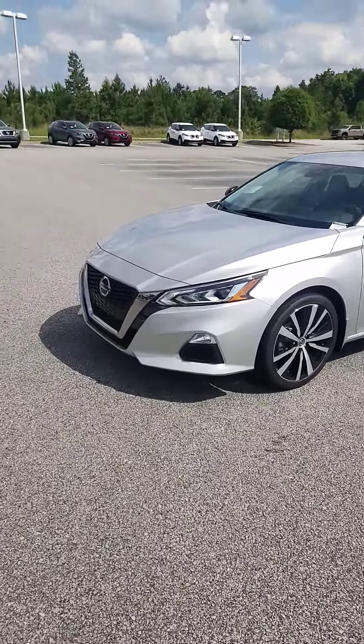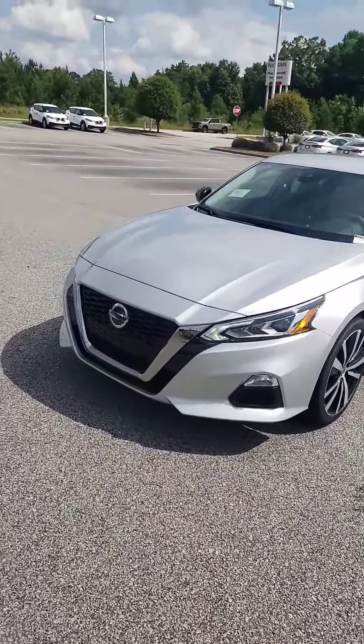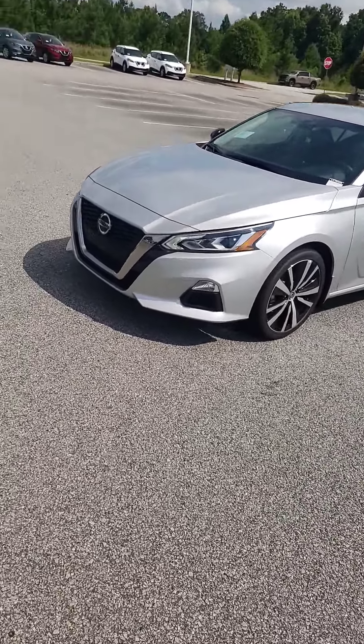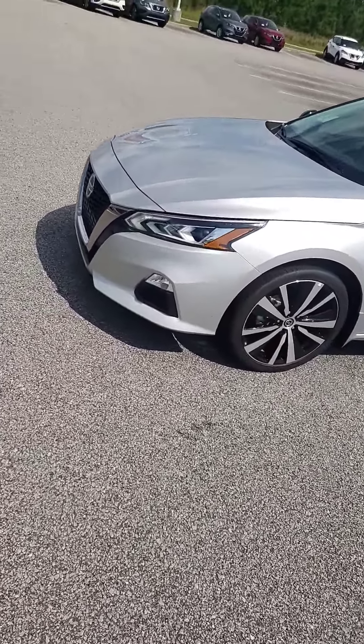You have 19-inch alloy wheels with Nissan's legendary 2.5-liter engine, getting you almost 200 horsepower and almost 200 pound-foot of torque. So it's no slouch on the acceleration.